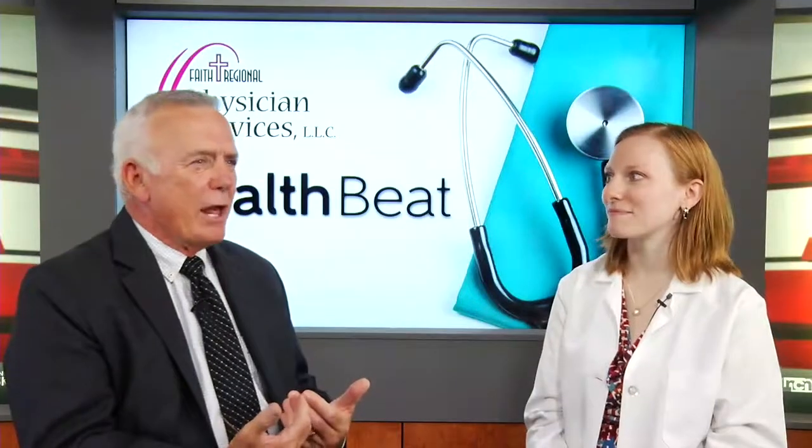I'm pleased to be joined today on HealthBeat by Dr. Angela McLaughlin with Faith Regional Physician Services Family Medicine in Wayne. We're talking about asymptomatic hypertension — what it is, how to correctly take blood pressure, and what other treatment options might be available for this condition.